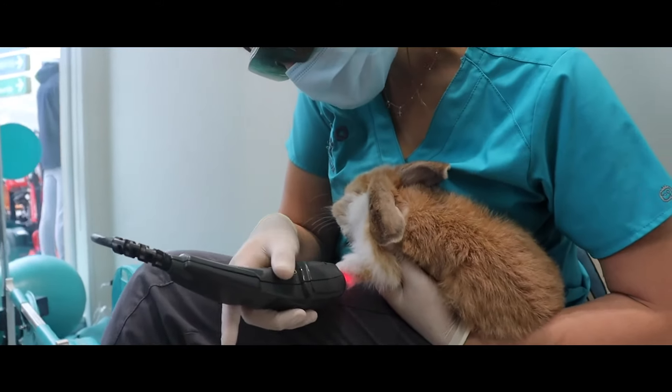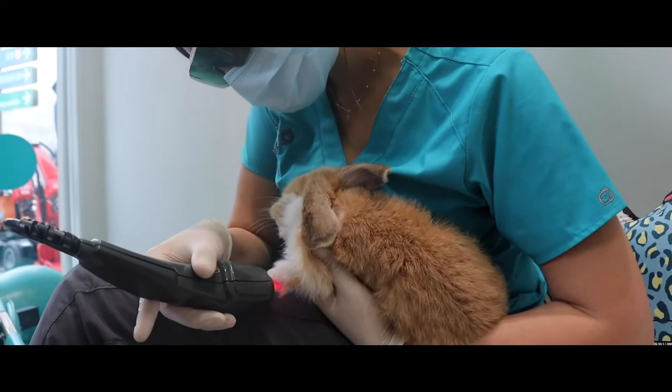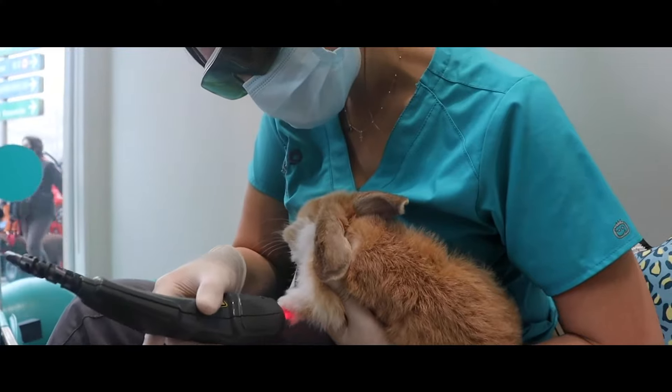We also observed that the more marginal areas were beginning to show signs of necrosis. In this case, we chose laser therapy. Laser therapy can be used in dogs and cats, but it also has many applications in exotic animals.